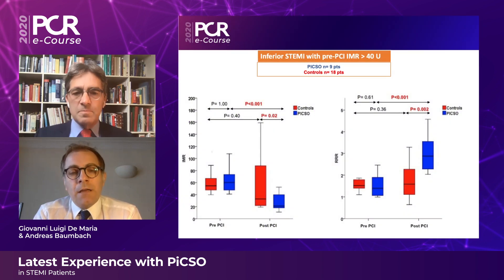At the same time, we observed the same trend in patients with inferior STEMI. This is the main novelty of the study so far, as this is the very first experience — the first-in-man application of PICSO in patients with inferior STEMI. Also in inferior STEMI, we observed a significant reduction in IMR when patients were treated with the device, and this was mirrored by a significant improvement in RRR in inferior STEMI patients treated with PICSO compared to controls.